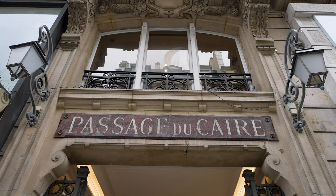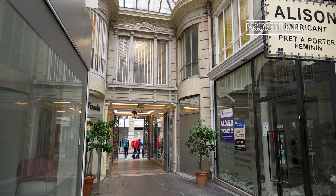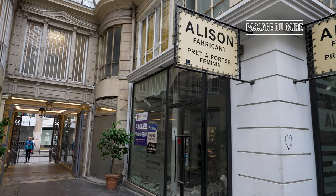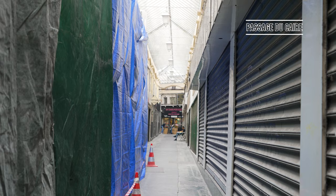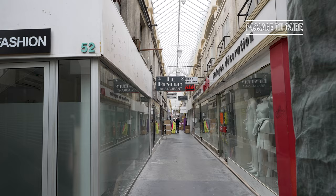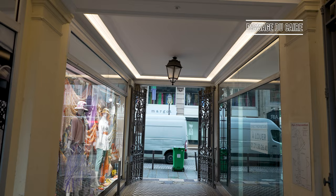Literally two minutes away from the previous passageway, you'll find Passage du Caire. The longest and narrowest covered passage in Paris, it stretches an impressive 360 meters. Rather unique in that the arcade forms a fishbone shape in its layout, walk inside and there are dozens of fashion retailers and places to purchase clothes. Named for the Egyptian capital city Cairo, Passage du Caire features three statues of the ancient Egyptian god Hathor.